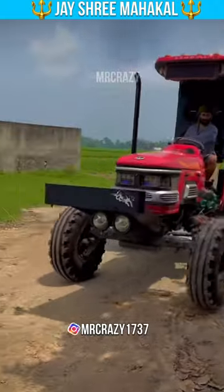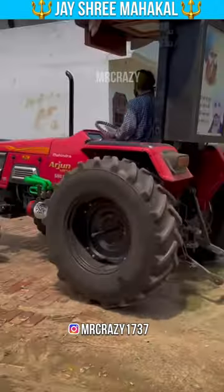Number 3 is Mahindra Arjun 555 DI. This tractor is also very good — 50 HP.